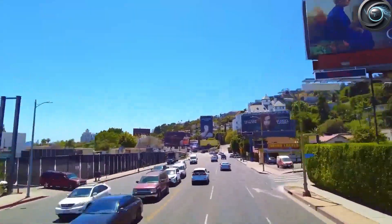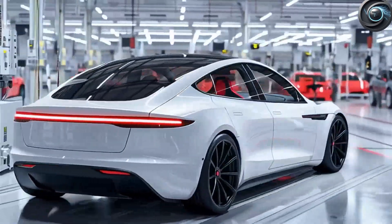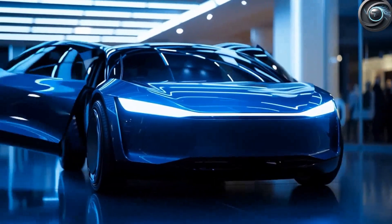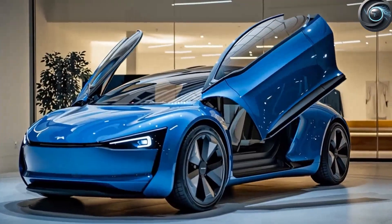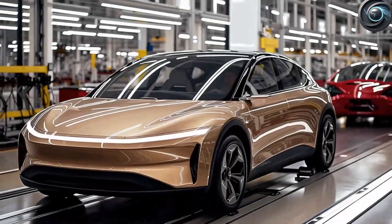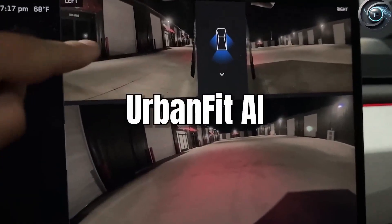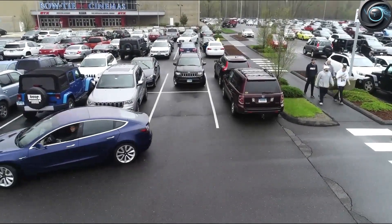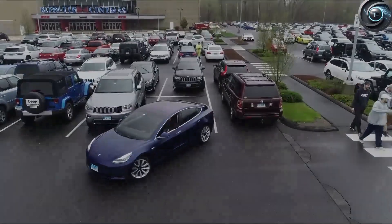Take parking, for instance. The Model 2 features what Tesla insiders are calling Urban Fit AI — a microparking system using high-precision ultrasonic sensors and Tesla Vision cameras to detect, evaluate, and park in spots most compact cars wouldn't dare try. According to 2023 data from Enrich, the average city driver wastes 10 minutes per trip just circling the block. With Urban Fit, that search time drops to just 2 minutes for over 65% of users. This AI fits the car into spaces 10% smaller than what the nearest competitors can handle — the difference between looping the block 10 times and pulling in on the first try.